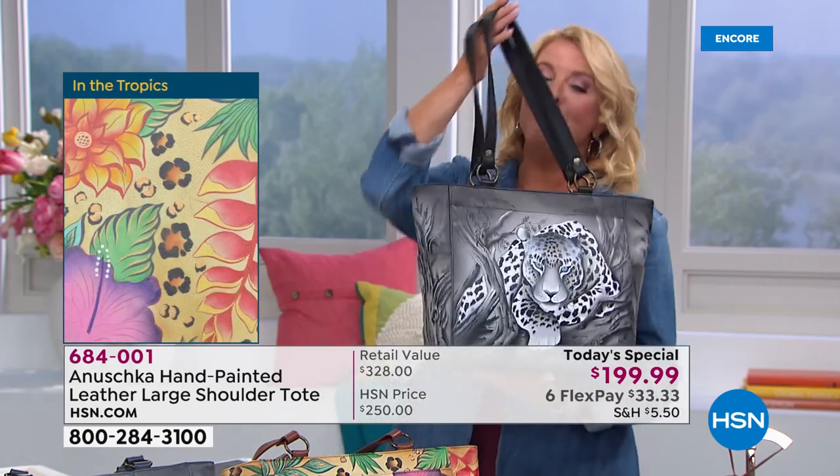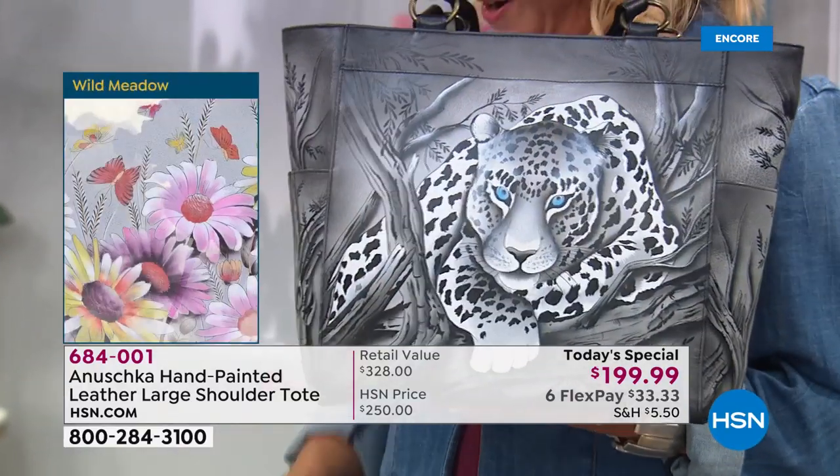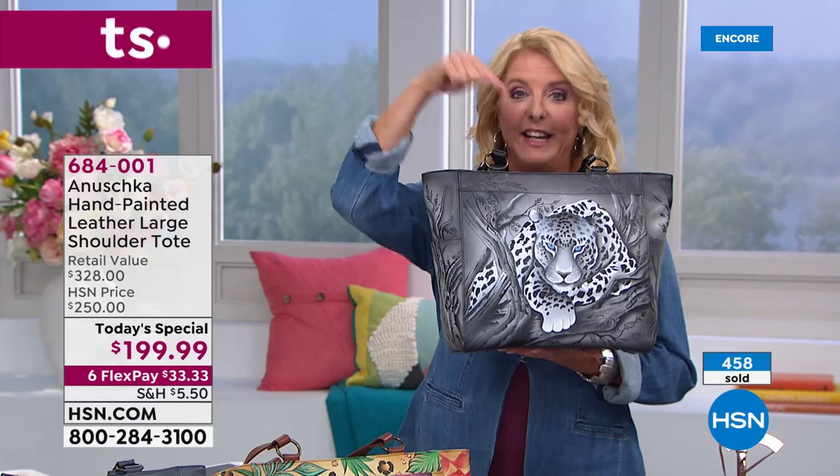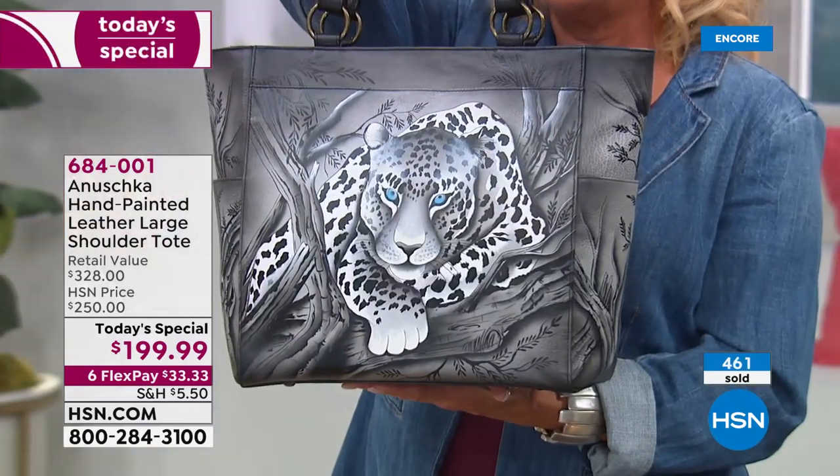Do not miss out on this one. Here's your quick update — the African Leopard is accounting for two thirds of the almost 500 bags that are gone. It is the most popular. If you're thinking about it, let me show you it again — here's the front. Look at the side, it's a continuous story. Now watch the back — completely different story. How cool is that?